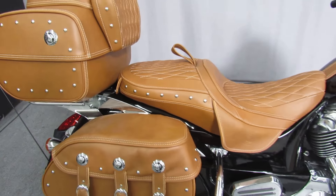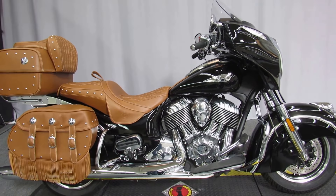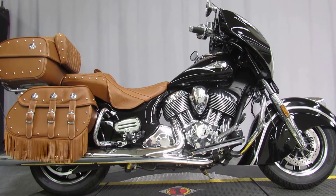Long range touring motorcycles, available for test rides seven days a week at Biggs Harley Davidson in San Marcos.